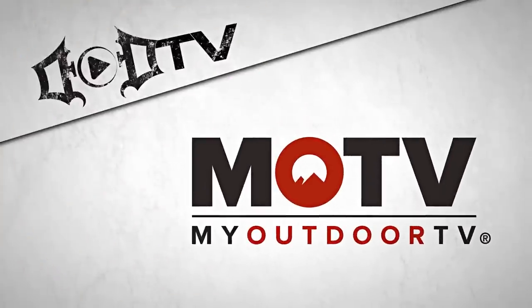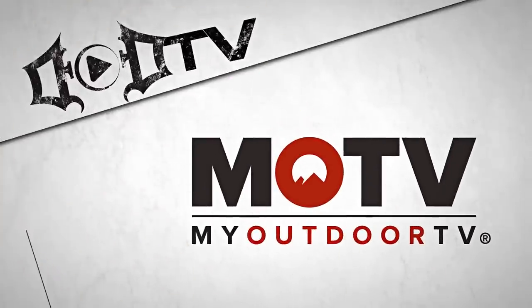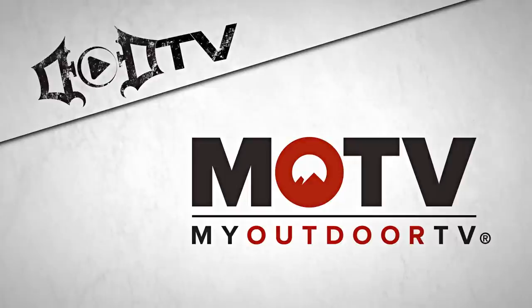This segment of DoD TV is brought to you by MOTV, the exclusive digital home for all DoD Outdoor Channel shows.